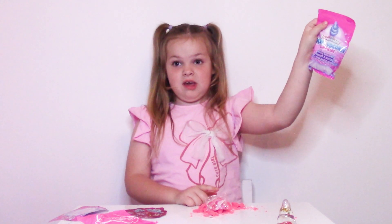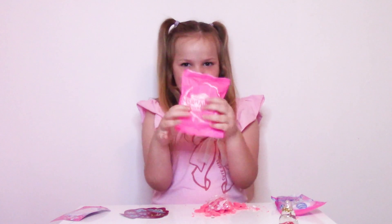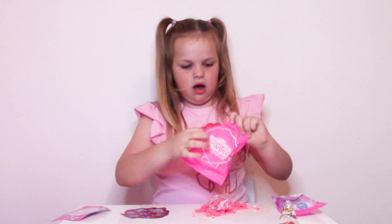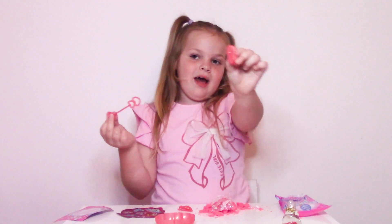I'm not opening this one guys, but it's a bubble mixture. Let's see what this one is. It's a shell. We got a bubble one, and we got a little clip.